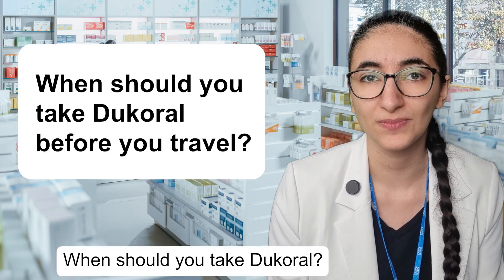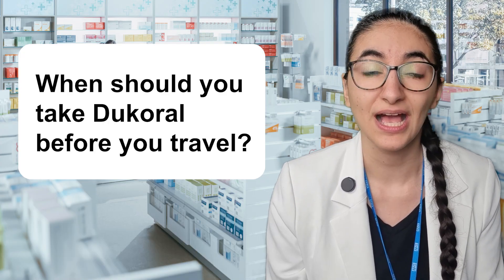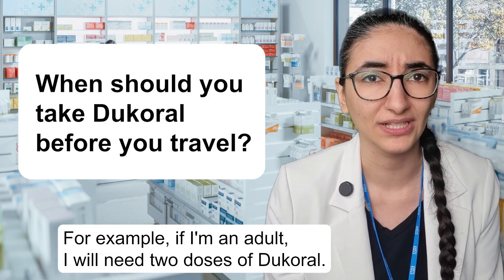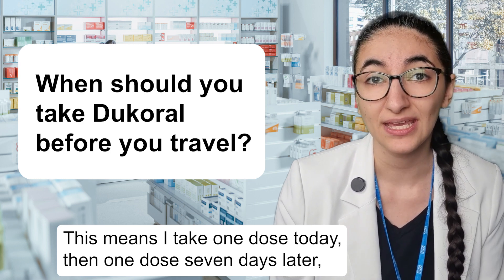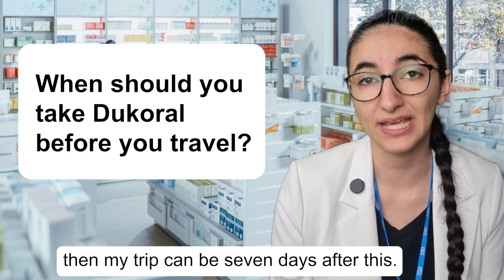When should you take Dukoral? You need time to take your Dukoral so that you finish all the doses at least one week before you travel. For example, if you are an adult you will need two doses of Dukoral. This means you take one dose today, then one dose seven days later, then your trip can be seven days after this.